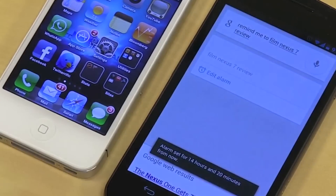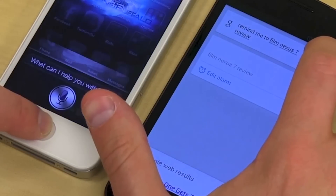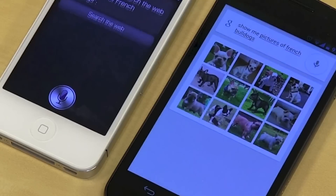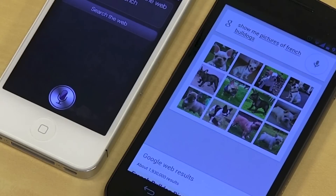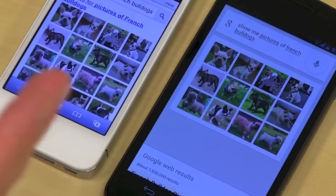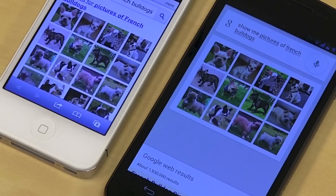Let's go ahead and ask it to show me some pictures. Show me pictures of French bulldogs. If you like, I can search the web for pictures of French bulldogs. So the Google search on the Galaxy Nexus just pulled up pictures. Siri is asking if I want to search the web, so we'll do that — yes. Searching the web for pictures of French bulldogs. So when we compared Siri to S-Voice, it was a complete blowout for Siri. But when we compare Siri to the default Google search now in Jelly Bean, it's essentially a blowout as well, but not for Siri.